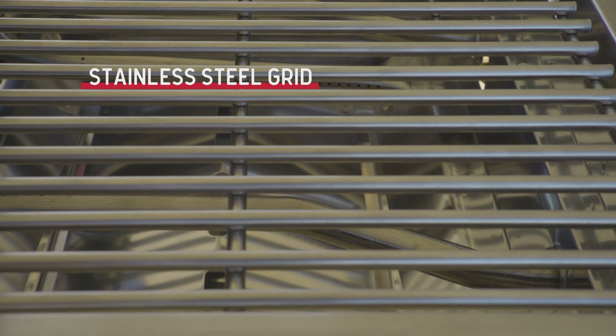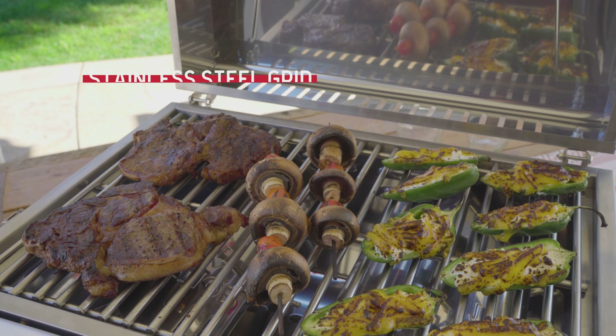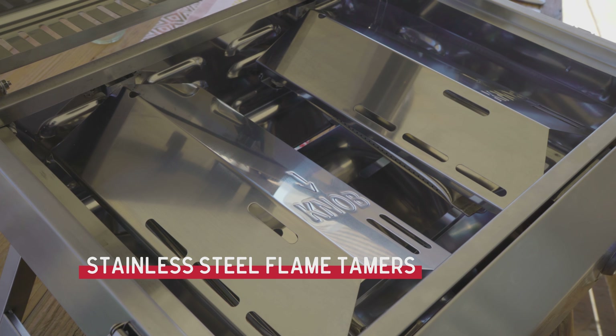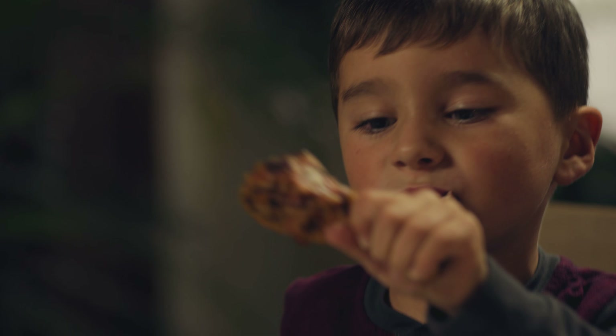The durable stainless steel cooking grid offers 184 square inches of cooking space, enough to accommodate 7 burgers at a time. Stainless steel flame tamers help spread heat evenly and create flavor by catching extra drippings and converting them to smoke.